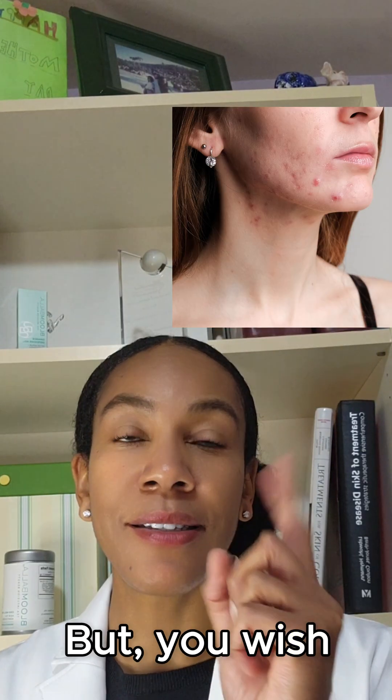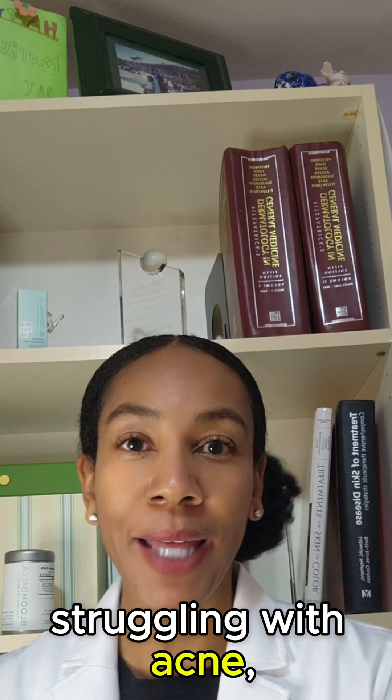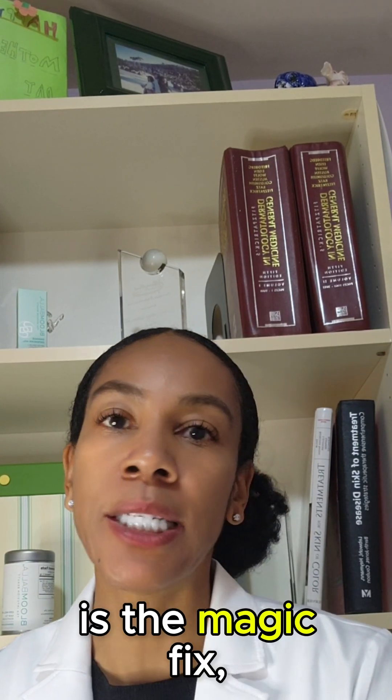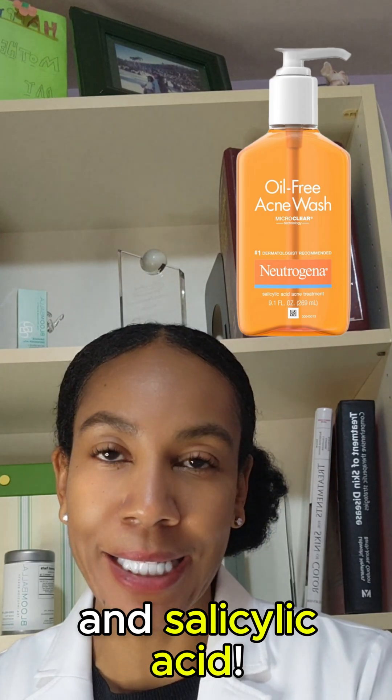Does your face look like this, but you wish it could look like this? Well, if you're struggling with acne and wondering which ingredient is the magic fix, let's settle the debate between benzoyl peroxide and salicylic acid.